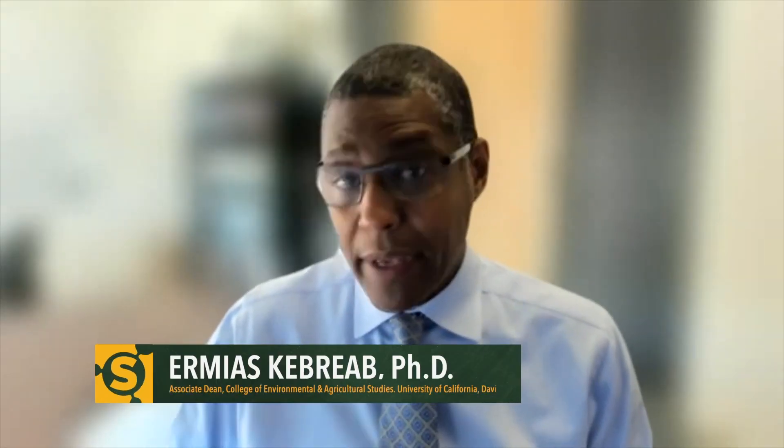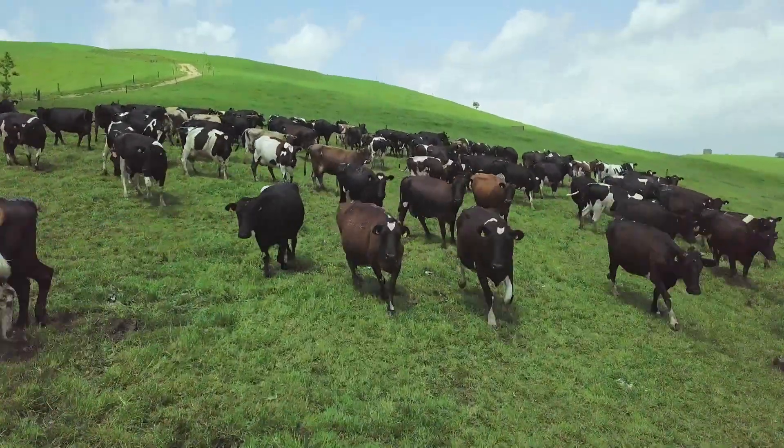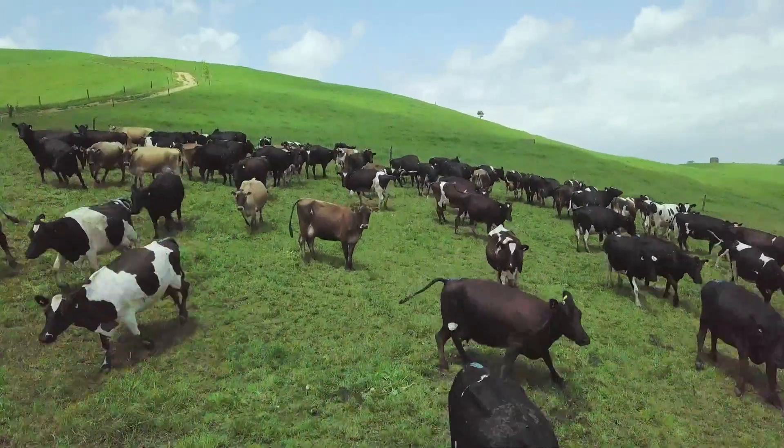A lot of cattle are range cattle. In India, 330 million cows, and they are mostly on range. So how do you get to them? It's the beef cattle on range — that's the tricky part right now.